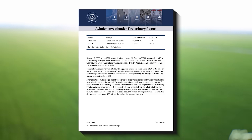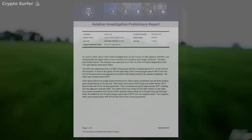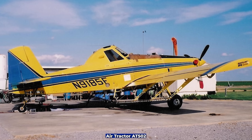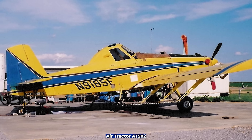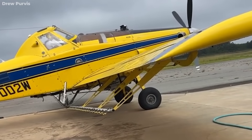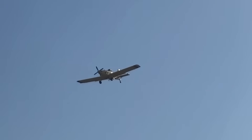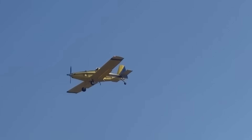Let's begin with the facts laid out in the NTSB's preliminary report. The aircraft involved was an Air Tractor AT502, a rugged, single-seat crop duster, specifically built for agricultural use. This particular flight was being conducted under Part 137, which is a regulation for aerial application — basically crop dusting. These flights often operate out of remote, privately-owned strips, and that was the case here.